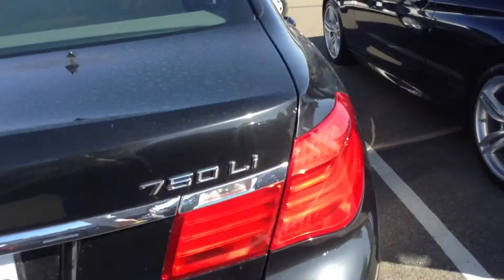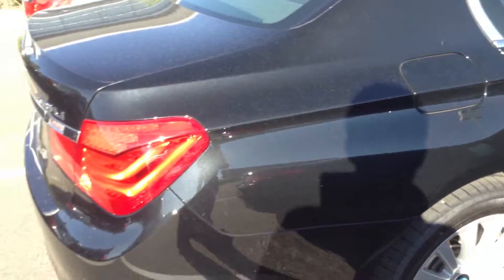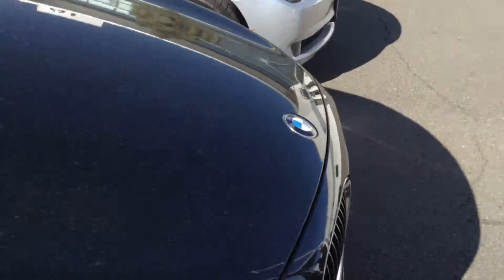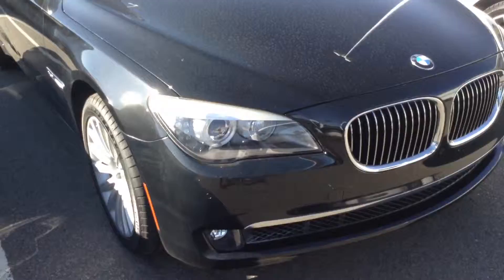I wanted to just give you a closer look. Ben Braylor, Shop BMW. 618-521-1000 is my phone number. Thank you. Have a great day.